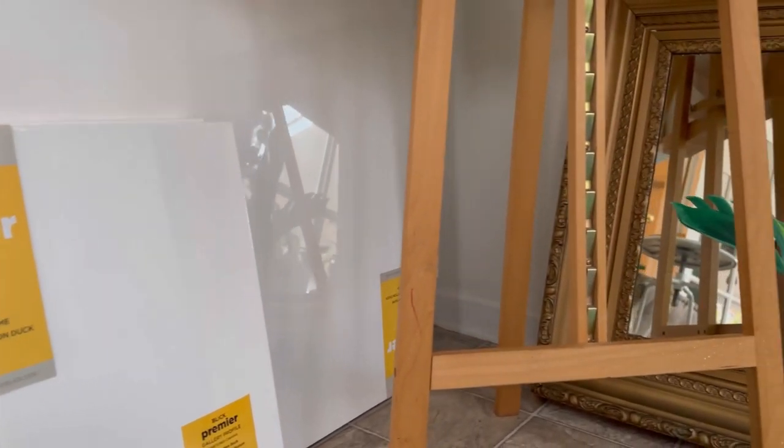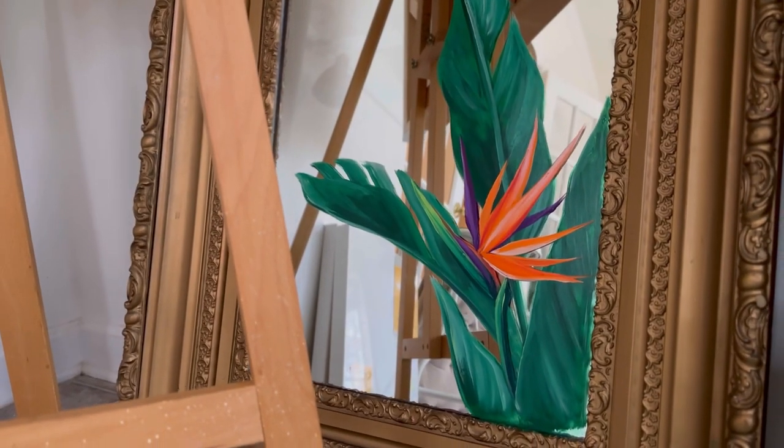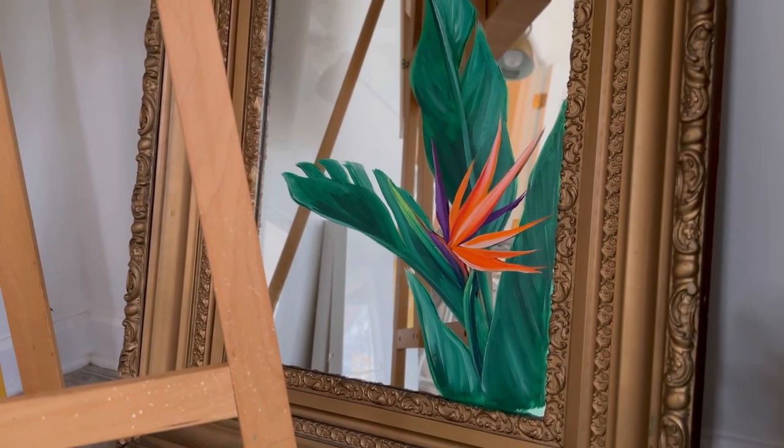This mirror that you see back here — I also literally found this on the side of the road. I upcycled it with the Bird of Paradise painting, and I do change that out every so often.